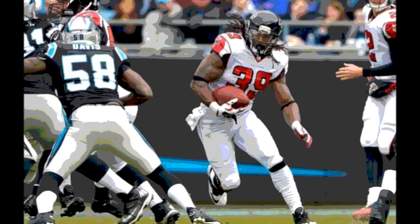At the end of the first quarter it was still knotted up at zero. To open the second quarter, the Carolina Panthers brought out Graham Gano to attempt a 23-yard field goal. It was up and it was good. The score was now 3-0 Carolina over Atlanta as the Panthers put the first points on the scoreboard.